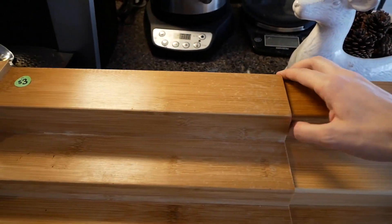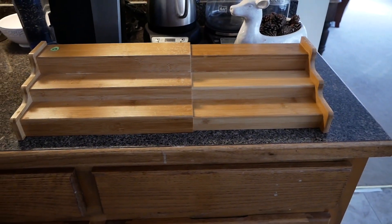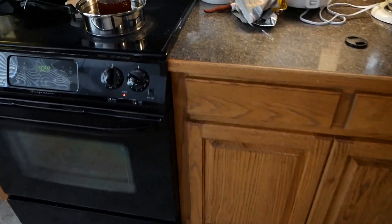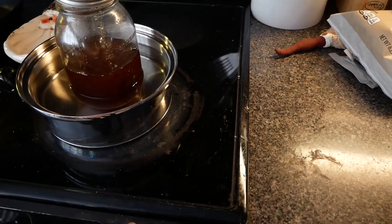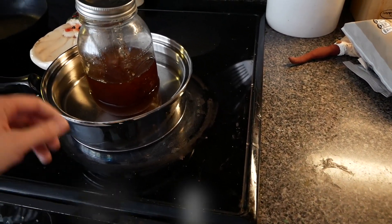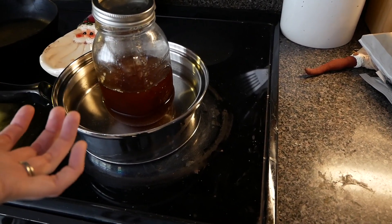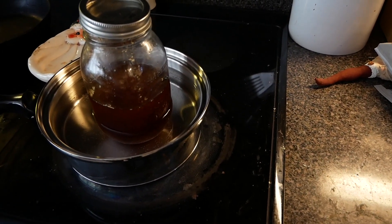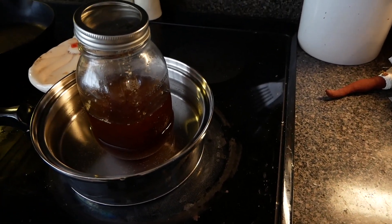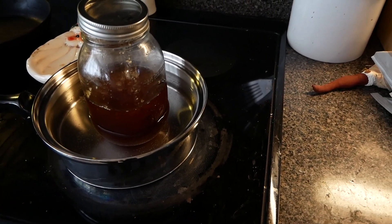The cool thing about it is that it actually extends to be like double the width it was before. Over here on the stove — it's a mess, it needs to be cleaned — but I currently have honey in some water on low heat. My dad makes honey and sometimes it gets crystallized. You're not supposed to microwave honey because it takes the good nutrients out, so you just put it in warm water, let it slowly heat up, and that gets rid of the crystallization.